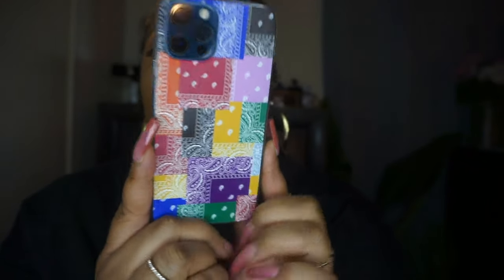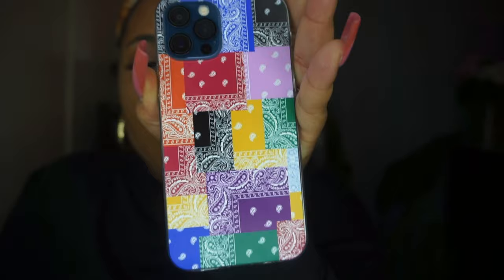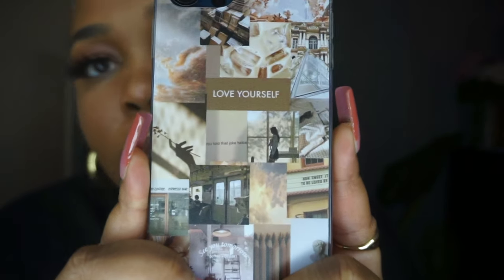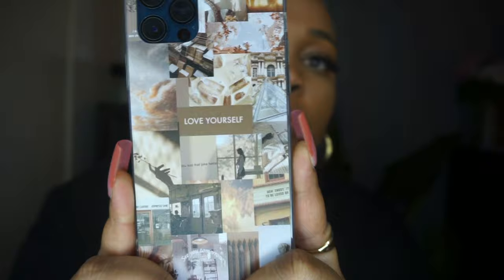This is the bandana phone case — so funny because I also have shorts from Shein with the same print. It's the paisley print iPhone case and it was a dollar thirty-seven. If you're from LA you'll recognize the rag print everywhere — it's very LA. It says 'love yourself' and it's aesthetically pleasing with all these little brown tones. It looks like something straight off a Pinterest or Instagram feed.